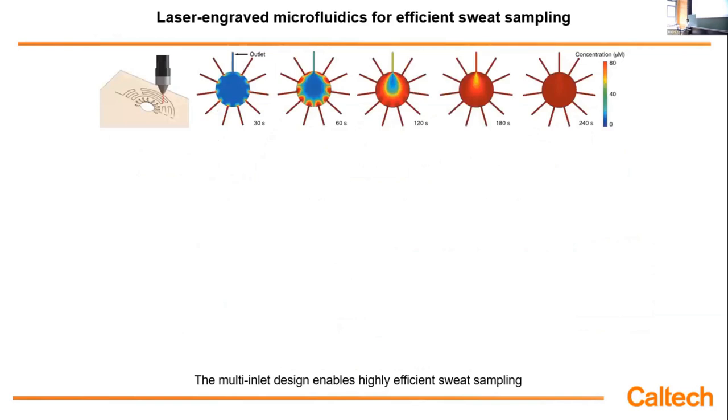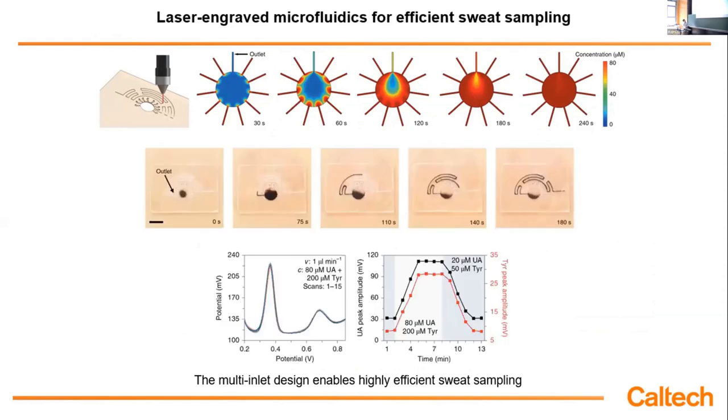Microfluidics is very important to make sure we can get high temporal resolution. We don't want to analyze old sweat; we always want to analyze fresh sweat. So when new sweat comes out, we designed this multi-inlet microfluidic channel that can push away older sweat. The refreshing rate is roughly 2 to 3 minutes based on the physiological sweat rate. Flow tests show the sensors are stable, and when you change concentration, it takes roughly two minutes to reach a new stable reading — meaning temporal resolution is pretty good.